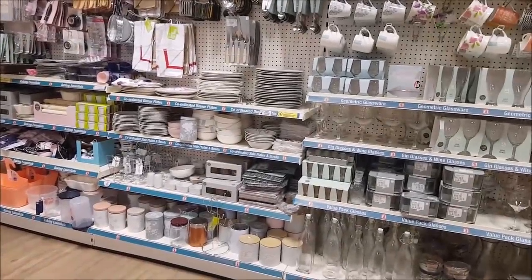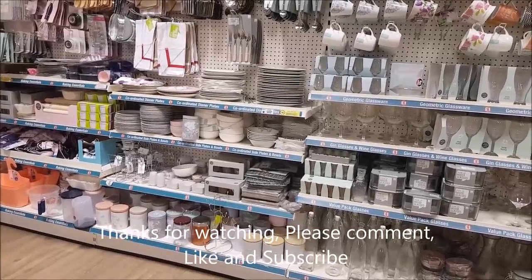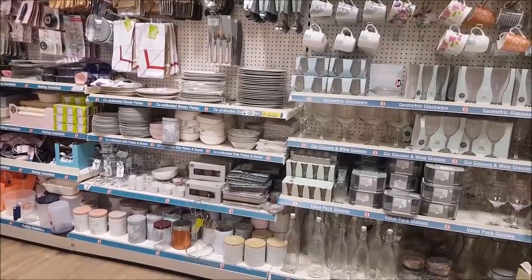And that, guys, is around about it. I hope you've enjoyed having a wander around Poundland with me today — there's quite a few new bits and pieces in, so if you've got a store near you it is worth going in to have a look. I hope you're okay and I'll see you again soon. Bye for now.